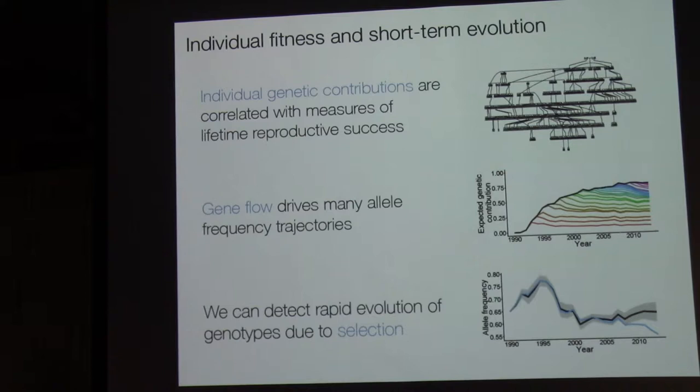To briefly summarize this section: knowing the population pedigree gives you a lot of power to estimate individual genetic contributions to the population through time, and these genetic contributions are tightly correlated with standard measures of lifetime reproductive success. Due to high levels of immigration, gene flow is actually an important driver of many allele frequency trajectories. But even accounting for gene flow, we do in fact see evidence of allele frequencies changing dramatically due to short-term selection.